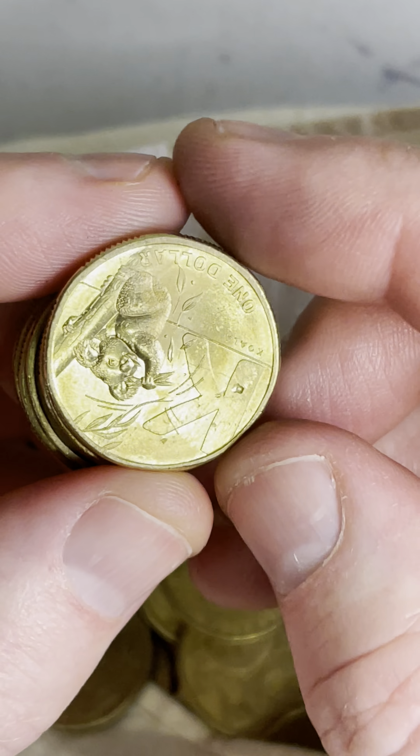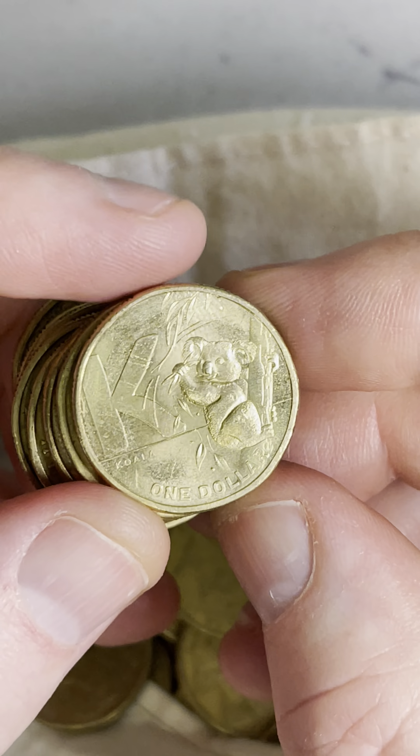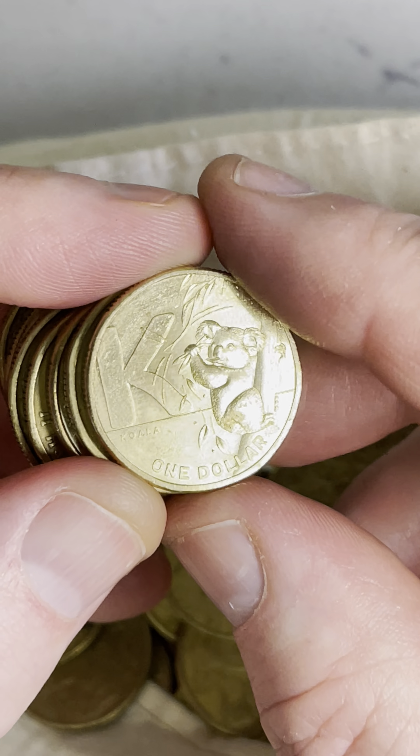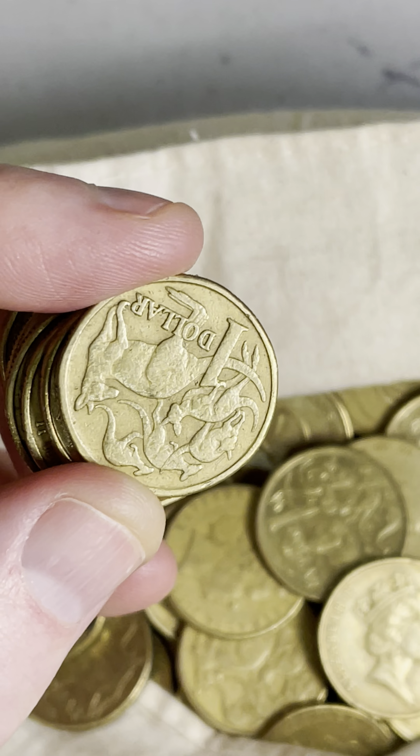Okay, this is what we've got. We've got a Great Aussie Coin Hunt 'C' for Koala. This would be a 2021 version, so about $2 to $6 for something like that.